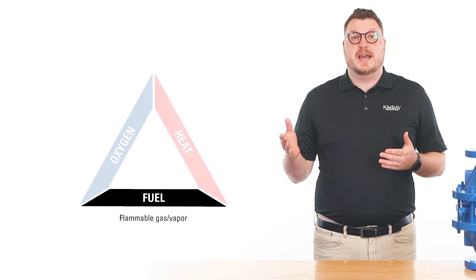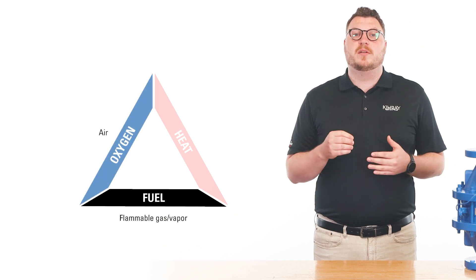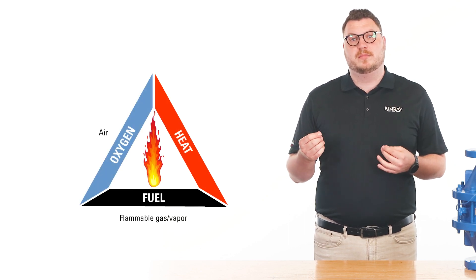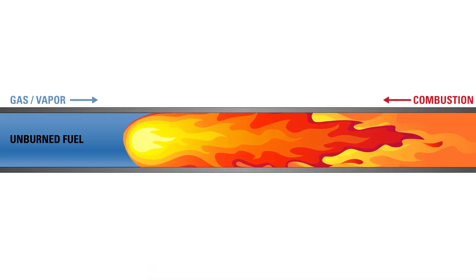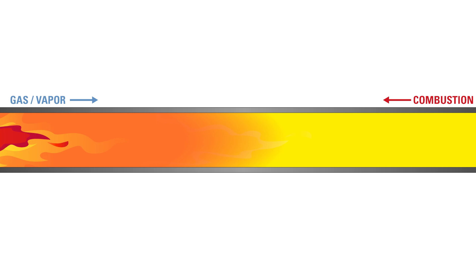Whenever a flammable gas or vapor is mixed with air, there's the potential for an explosion. Accidental ignition of the flammable mixture will result in a flame that will travel through the unburnt mixture until the fuel is consumed by the reaction.